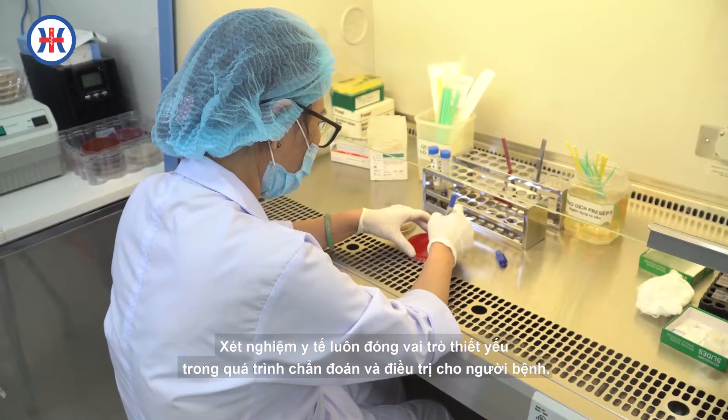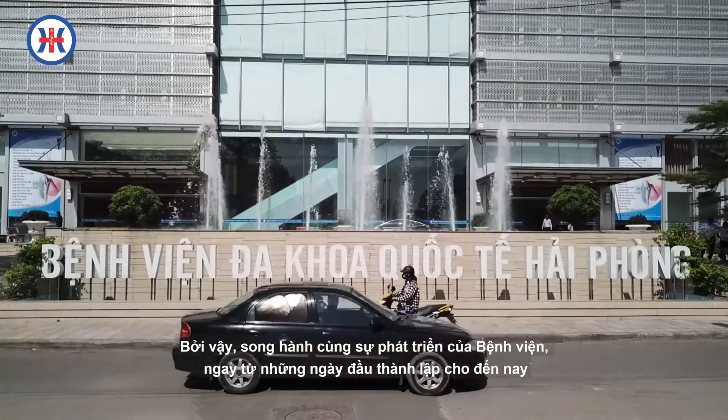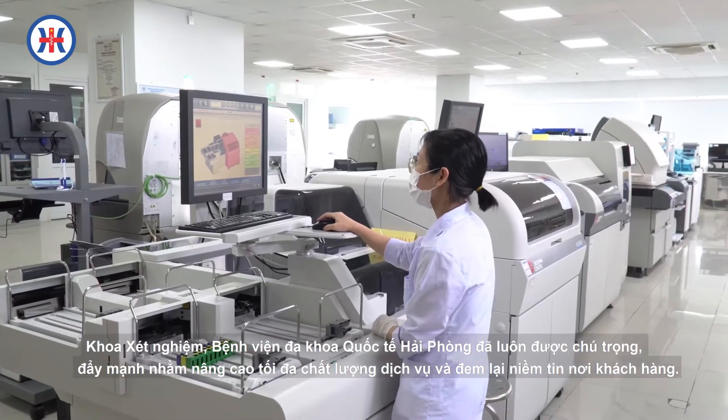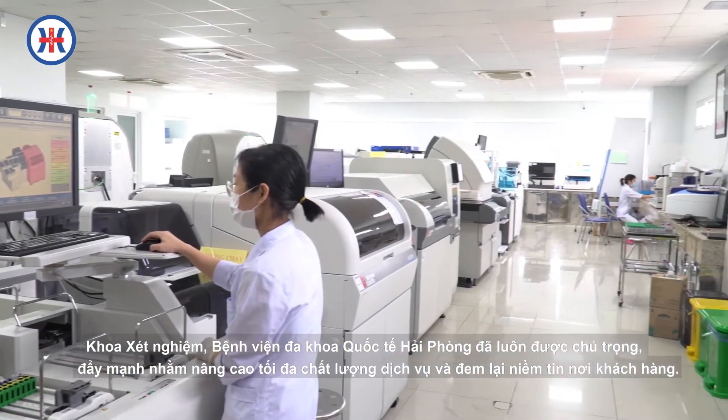Xét nghiệm y tế luôn đóng vai trò thiết yếu trong quá trình chẩn đoán và điều trị cho người bệnh. Bởi vậy, song hành cùng sự phát triển của bệnh viện, ngay từ những ngày đầu thành lập cho đến nay, khoa xét nghiệm Bệnh viện Đa khoa Quốc tế Hải Phòng đã luôn được chú trọng, đẩy mạnh nhằm nâng cao tối đa chất lượng dịch vụ và đem lại niềm tin nơi khách hàng.